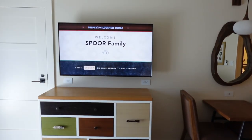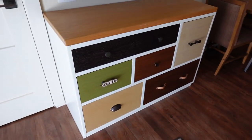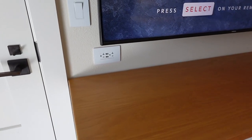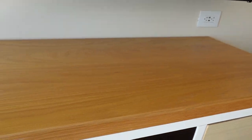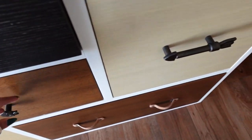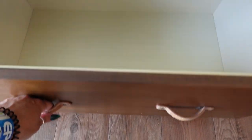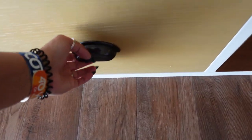Now let's turn this way — we do have our big television centered between the two beds, and then we have this really cute, unique dresser that still feels very Wilderness Lodge to me. There are outlets on either side, so plenty of space for charging your MagicBands or other devices. There are lots of drawers with really deep storage, so there's no lack of space to tuck things away.